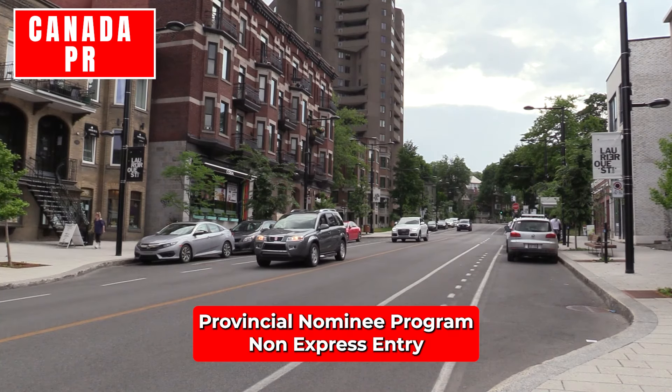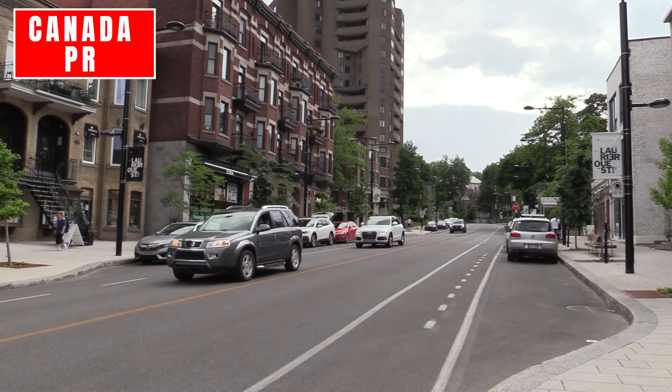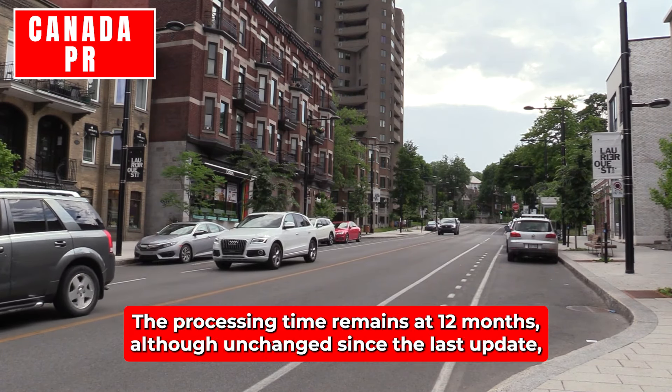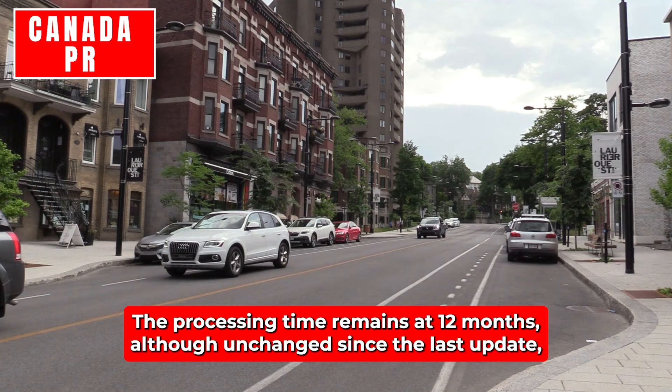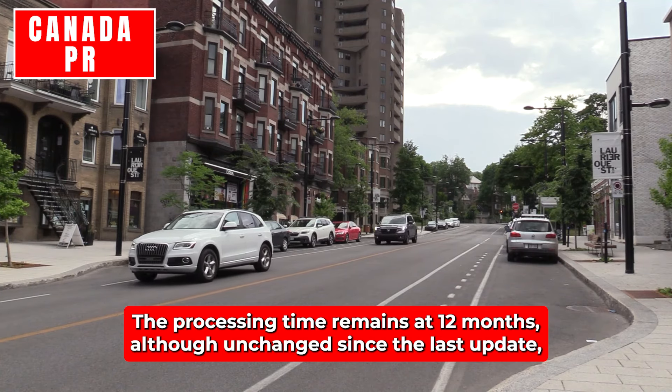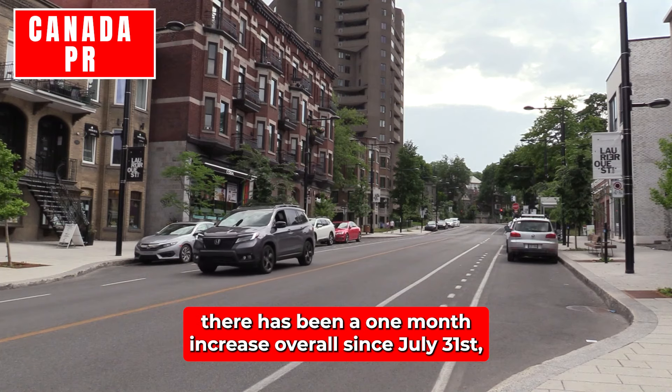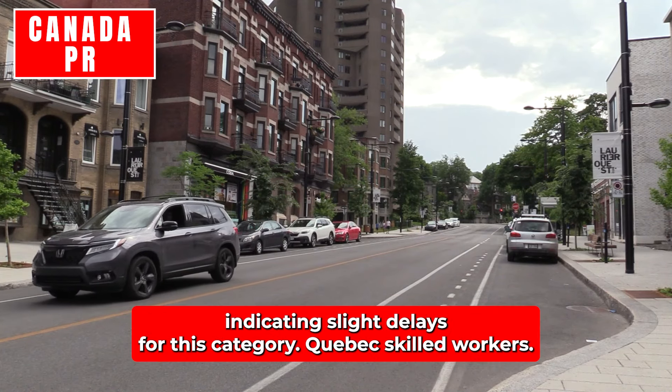Provincial Nominee Program – Non-Express Entry: For non-Express Entry PNP applications, the processing time remains at 12 months. Although unchanged since the last update, there has been a one-month increase overall since July 31st, indicating slight delays for this category.